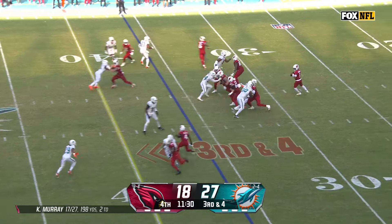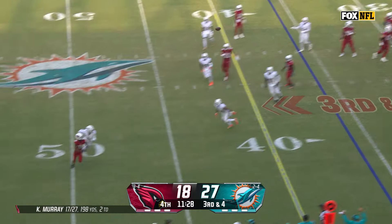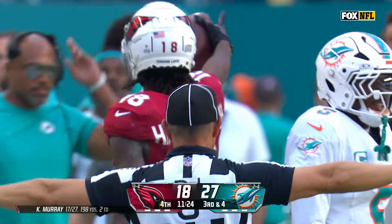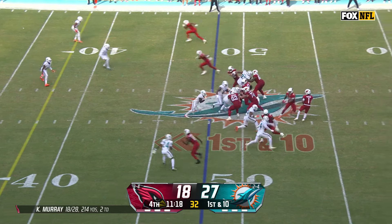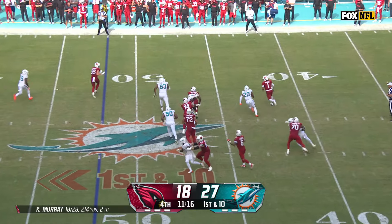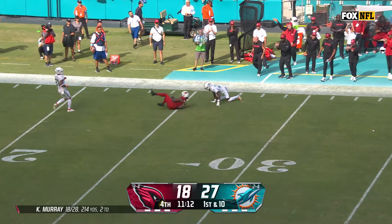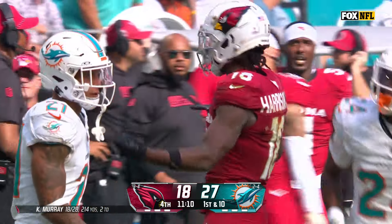Connor all over the backfield. They will bring pressure and get there. Murray flips it out there, and Harrison. Gain of 16, officially. Murray on the roll, chased by Brooks. He throws high, and another Harrison beauty.